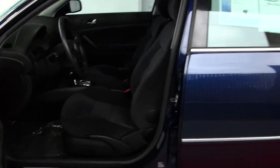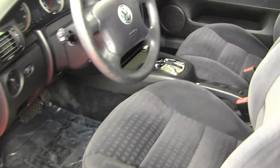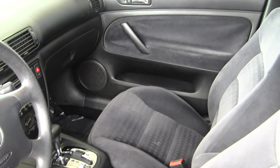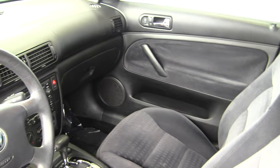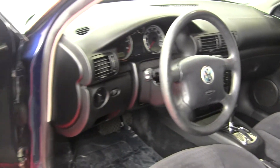Inside here we have gray cloth interior, AM/FM radio, CD player, and a cassette tape player. It does also have all of your power options, including windows, mirrors, and locks.